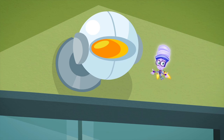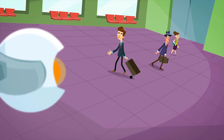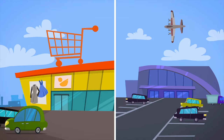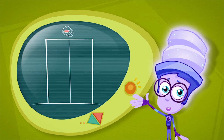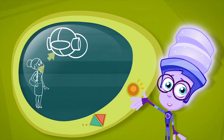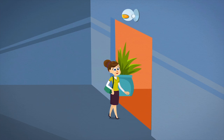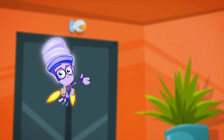A motion sensor is like an electronic eye that watches everything that moves in front of it. Did you ever wonder how doors open by themselves at places like stores or at the airport? They open with the help of motion sensors. If the sensor sees that someone walks up to the door, it sends a signal to the door's electric motor, which opens the door and then automatically closes it after the person walks through it.